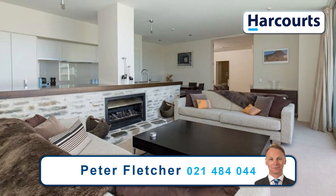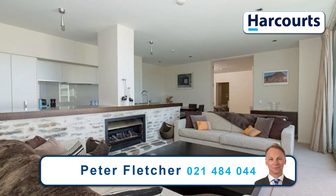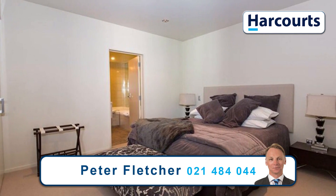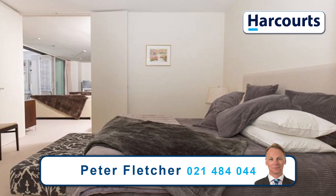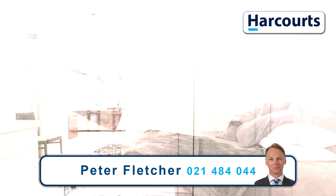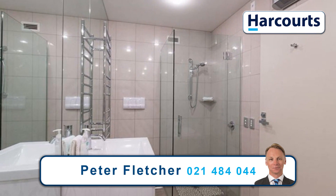The apartment features a superb kitchen and lavish bathrooms with distinctive design elements that contribute to its appeal. Open plan is smartly configured as a two bedroom space, enjoying the added bonus of the balcony, perfect for entertaining.